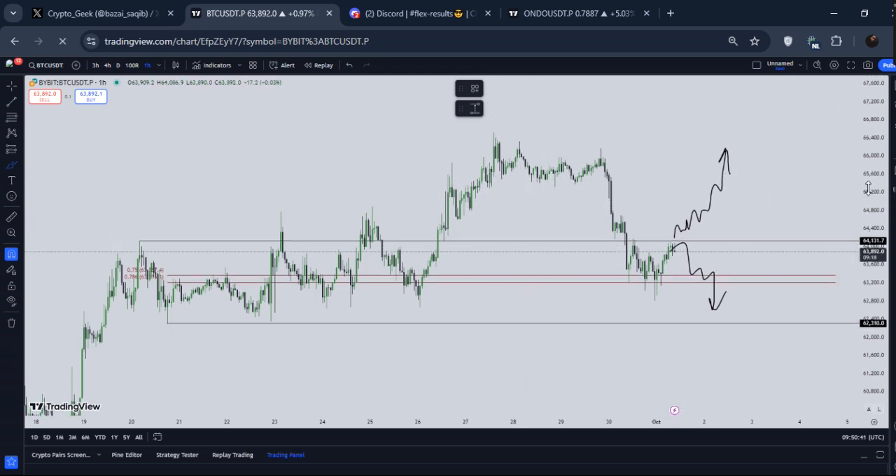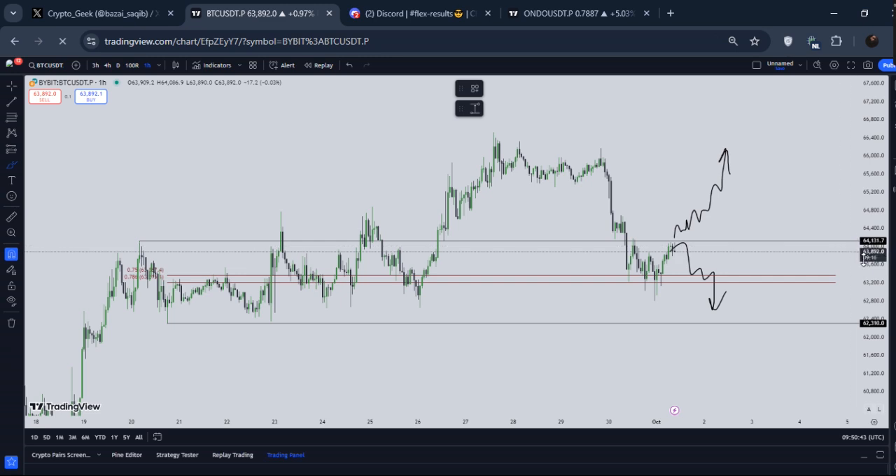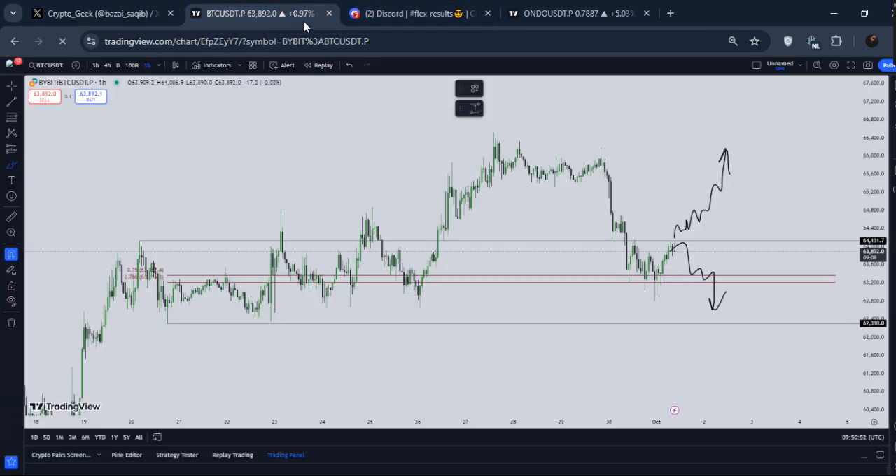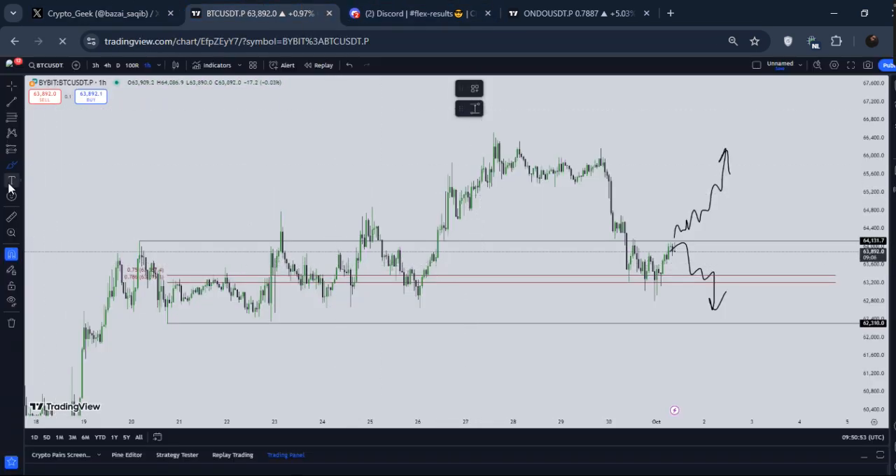Before wasting any time, let's get going. At the time of recording this video, BTC is basically trading around 63.9k. If you focus overall, it just pumped yesterday from 63k. In my last update, if you guys remember, I gave you exactly this direction — go and check out my last update on BTC.